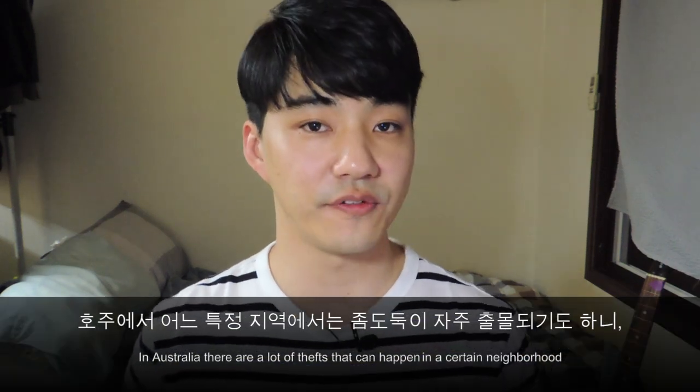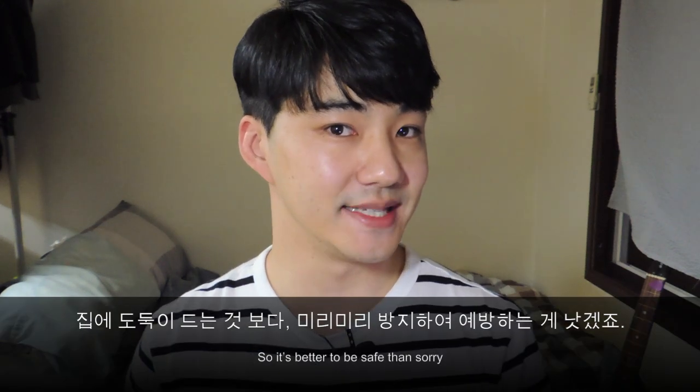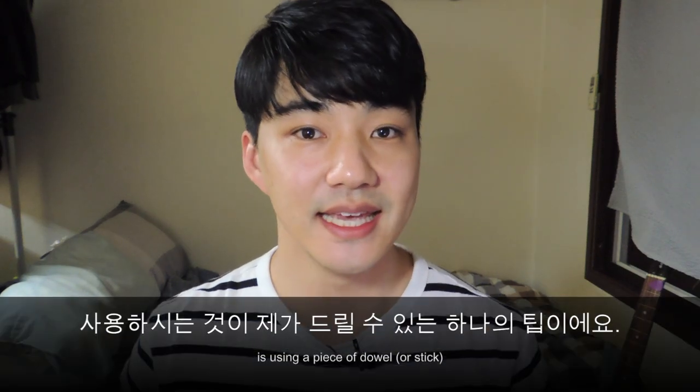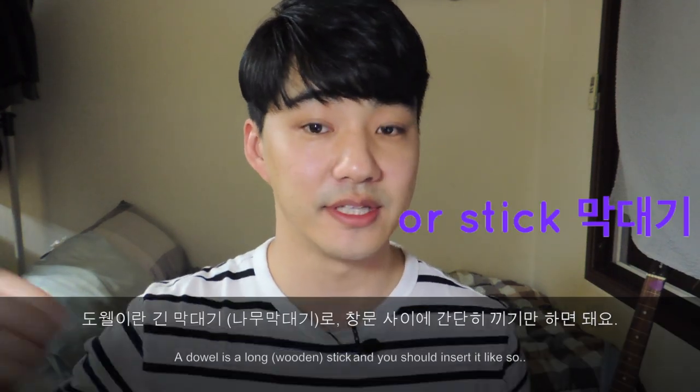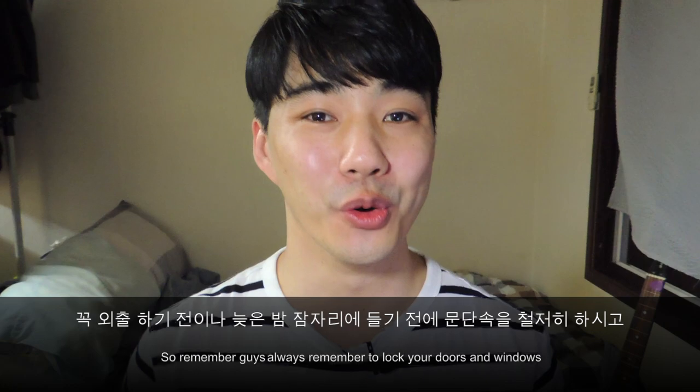On the subject of locks, it's very important for you to lock all your doors and windows before you leave the house. In Australia there are a lot of thefts that can happen within a certain neighborhood, so it's better to be safe than sorry. A tip I can give you if you have sliding windows is to use a piece of dowel — a long stick — and insert it like so. Remember to always lock your doors and windows when you leave the house or late at night.